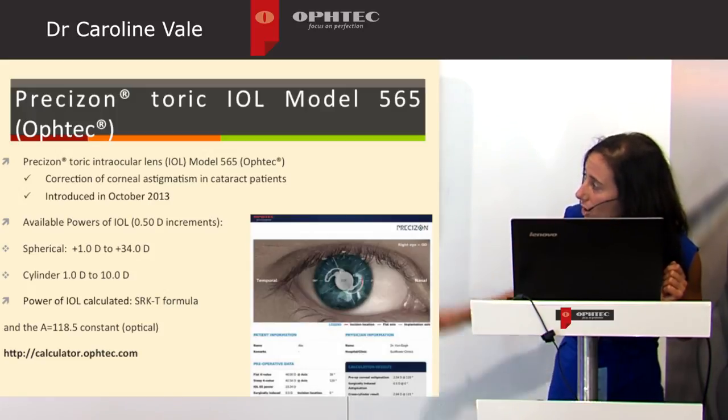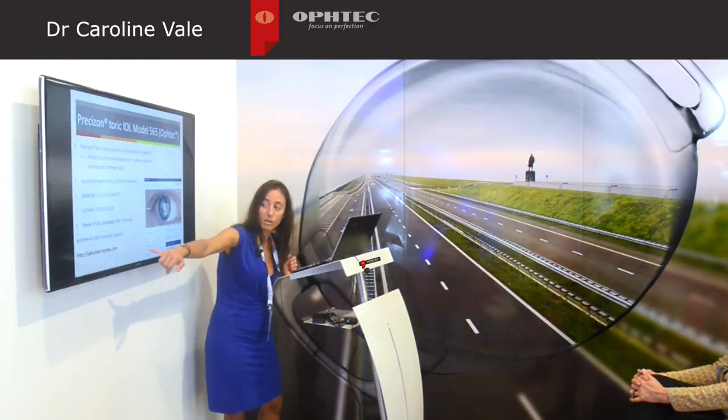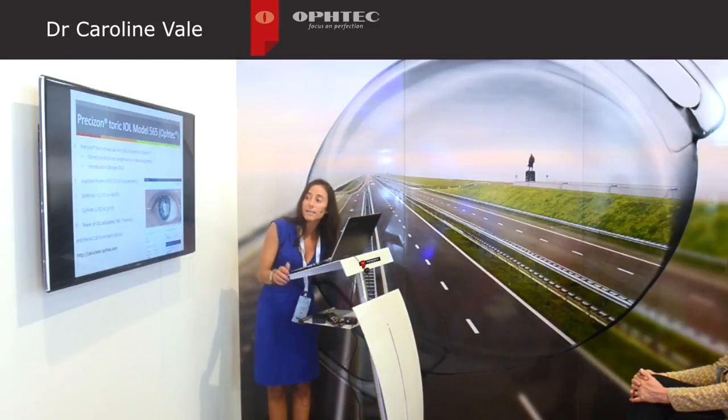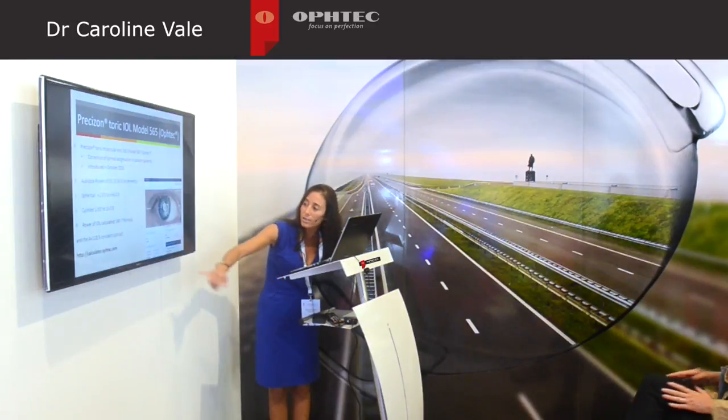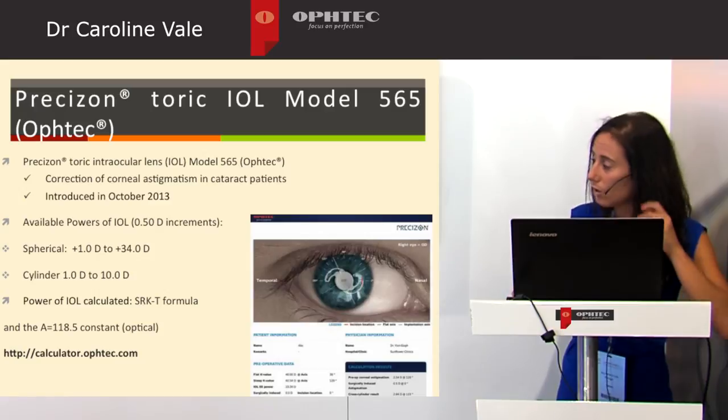The power calculation is performed using the available online calculator from OFTEC, which takes into account biometric and keratometric readings, as well as surgical induced astigmatism and the incision location.